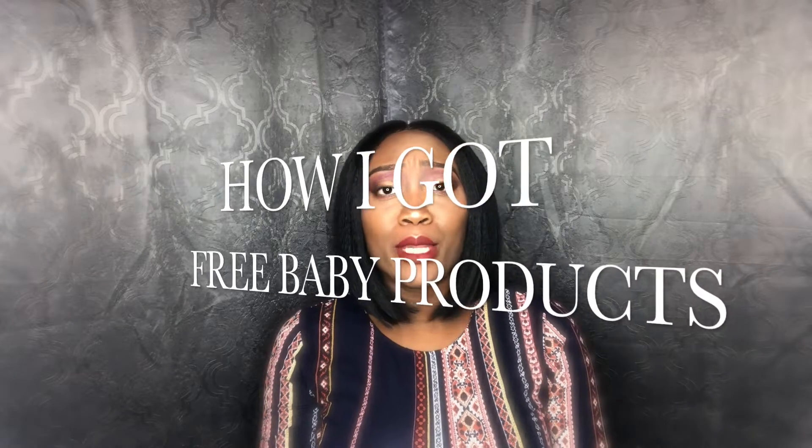Hi loves, welcome back to your Shantia and I am here to tell you how I got free baby products.